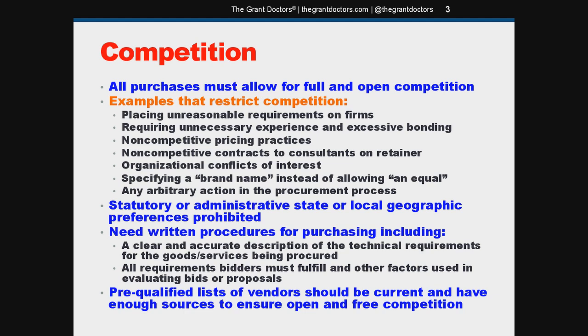All purchases must be conducted in a way that allows full and open competition while also preventing barriers and restrictions to competition. The regulations give a few examples of situations that would restrict competition — for example, placing unreasonable requirements on firms in order for them to qualify, or specifying a brand name and not allowing the bidder to offer an equal or equivalent product. No geographic preferences either — the only time you can include geographic preferences is when federal statute specifically mandates or encourages them.